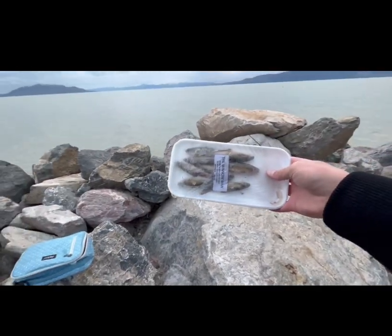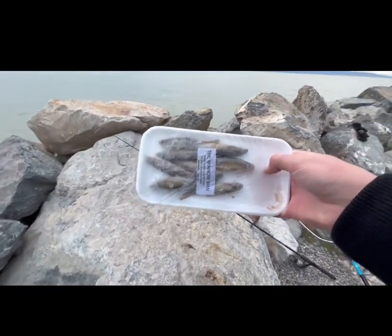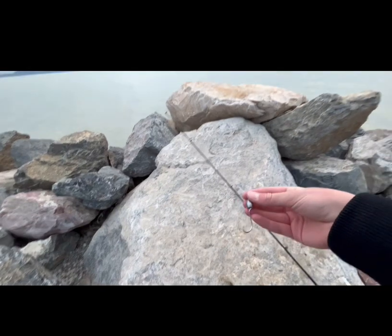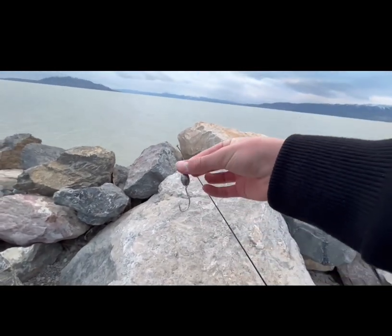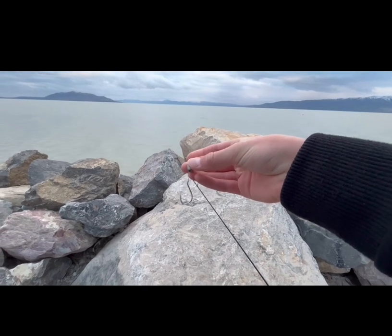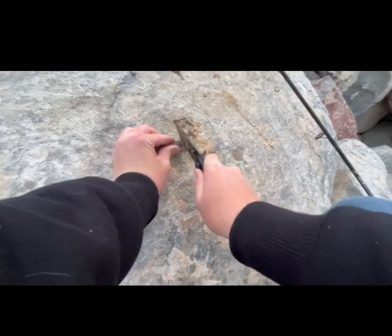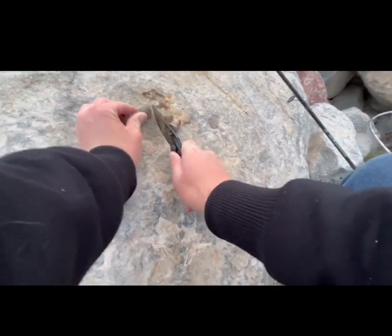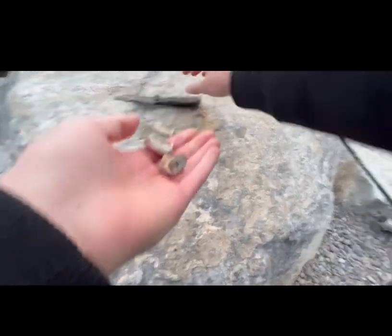For our bait, I got some Utah chub, and we're going to be sticking on this Texas rigged — it's like a four-aught octopus hook and a half-ounce weight. We're going to start with these two nice chunks.